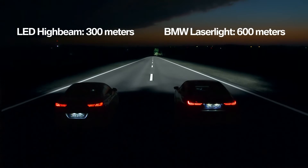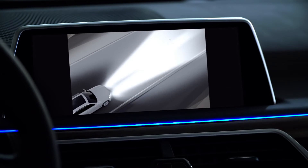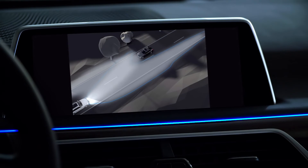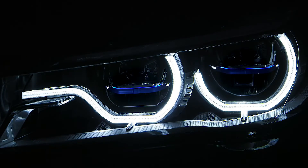Improved visibility even extends to curvy roads thanks to curved light, while at the same time the selective beam doesn't dazzle upcoming traffic. You know it's a BMW 7 Series with laser light when you see the blue line in the headlights.